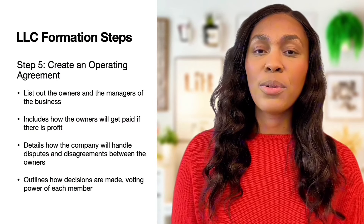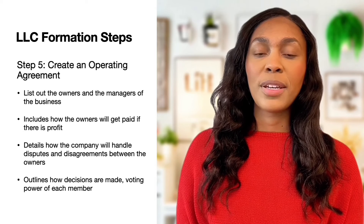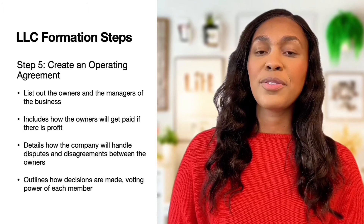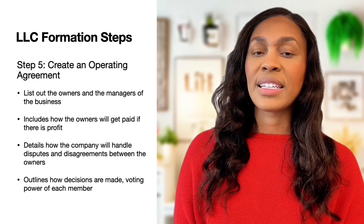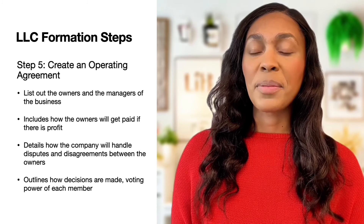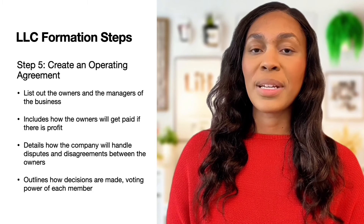For the fifth step, you will need to create an operating agreement. This document lists out the owners as well as managers in the business. In addition, the operating agreement covers how business owners will get paid from the profits, as well as what will happen if there are any disputes or disagreements. Although this isn't required by the state, it is a very important document that business owners should complete to make sure they're protected.